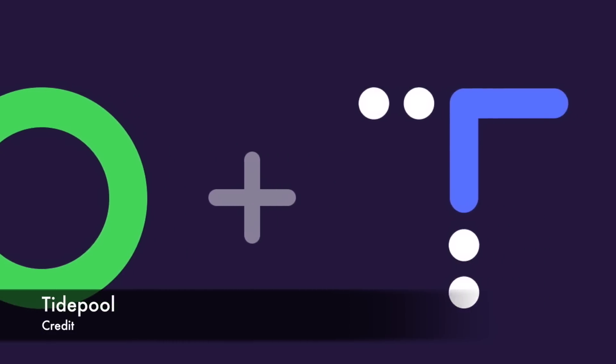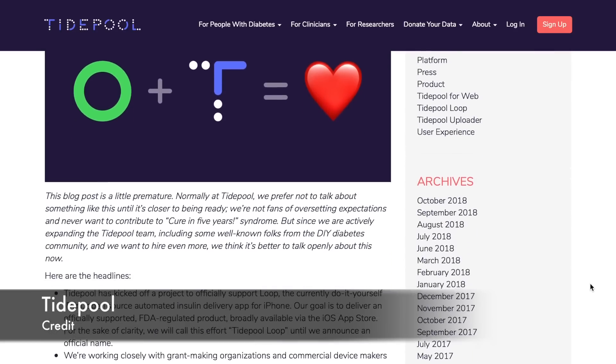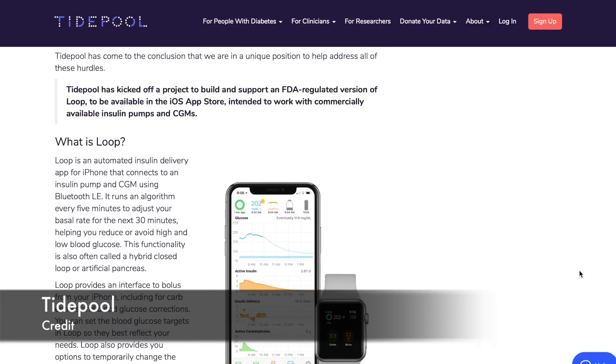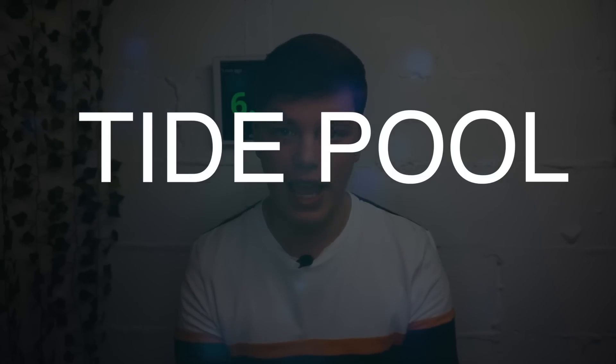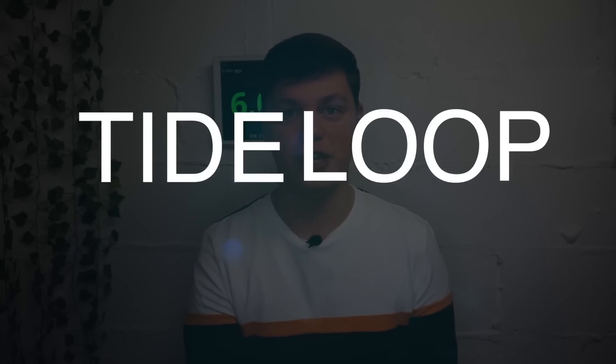Over to some Loop news. Non-profit organization Tidepool intends to deliver Loop as a supported, FDA-regulated mobile app in the App Store. The aim of this project is to publish an FDA-regulated version of Loop so we can all just download it and connect it with commercially available, in-warranty insulin pumps and CGMs. This will basically eliminate all difficulties with the current Loop installation — like finding an old compatible out-of-warranty pump or installing Loop manually. The project is referred to as Tidepool Loop, and my name suggestion is Tide Loop.